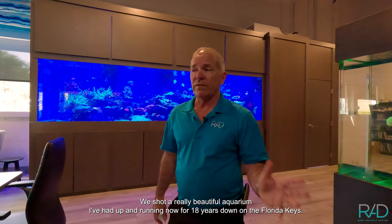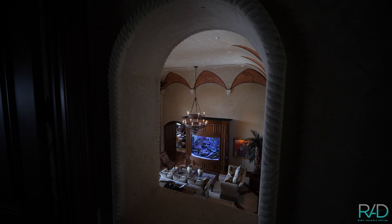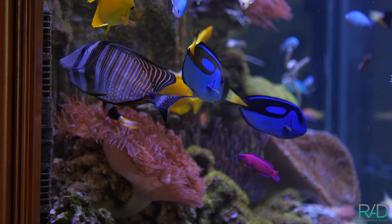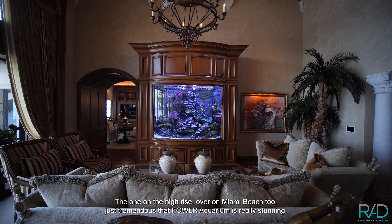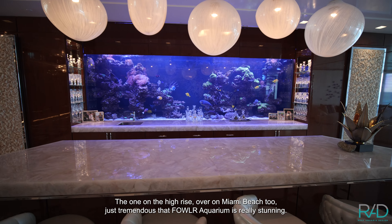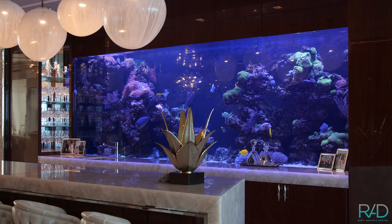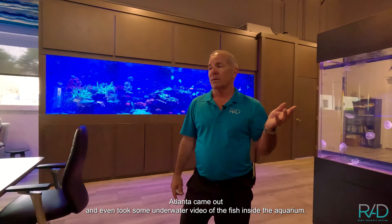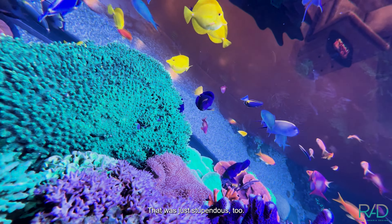We shot a really beautiful aquarium I've had up and running for 18 years down in the Florida Keys — a really great fish-only-with-live-rock aquarium. The one on the high-rise over on Miami Beach is also tremendous — that fowler aquarium is really stunning and it's 16 feet long. And I can't say enough about how fantastic the Atlanta footage came out; we even took some underwater video of the fish inside the aquarium, which was just stupendous.